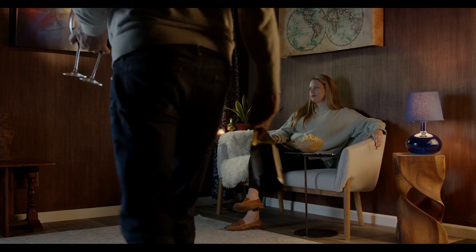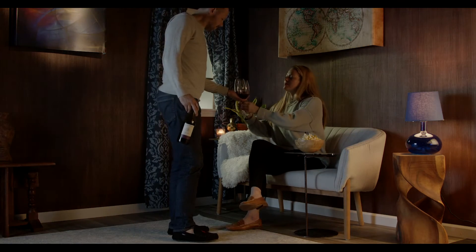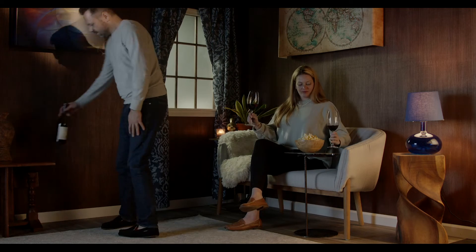In today's society, it is more important than ever to keep your valuables and personal items out of the public eye.